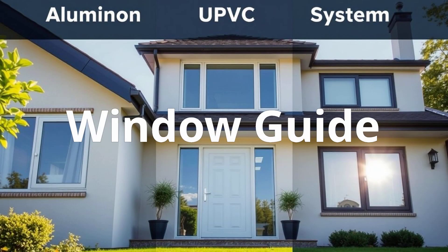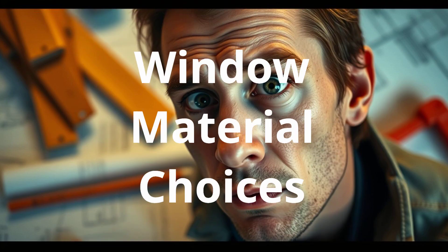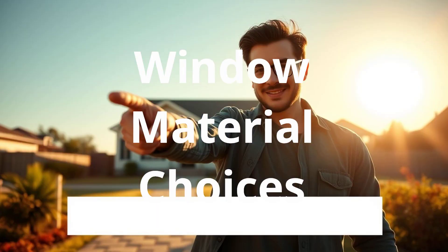Aluminum vs. UPVC vs. System Windows — the ultimate homeowner's guide. Confused about which windows are right for your home renovation or new construction project? We are breaking down aluminum, UPVC, and system windows to help you make the best choice.